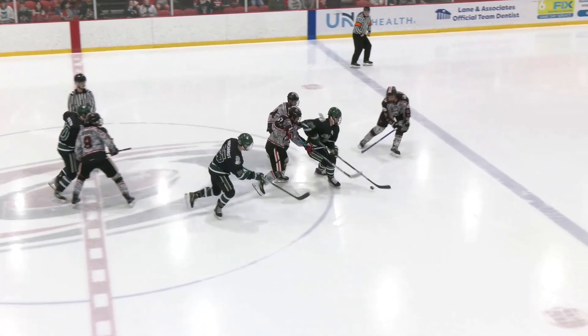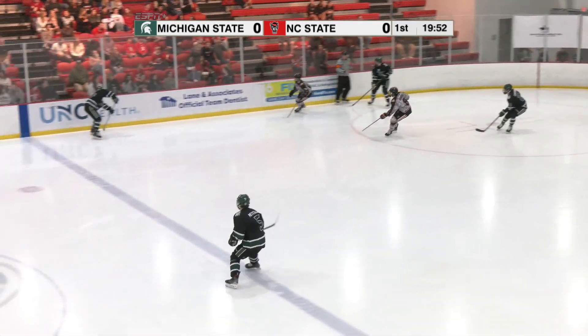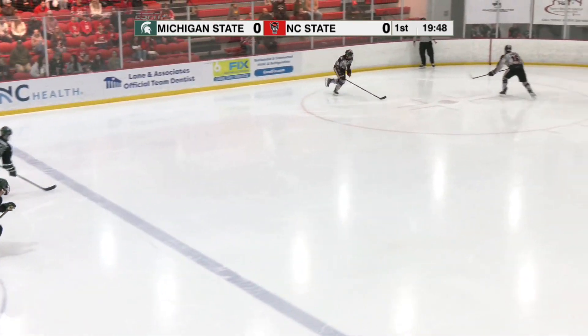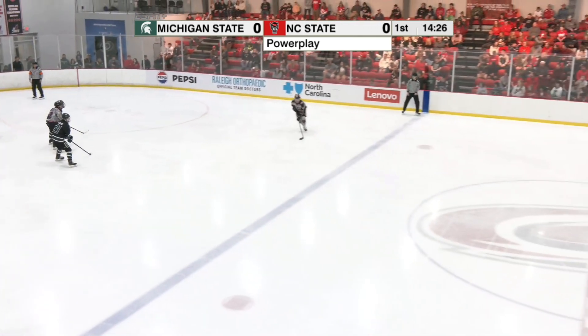Interesting to see how these jerseys work out. NC State got a lot of black in those uniforms against the black uniforms of Michigan State. Spartans moving left to right in the first period, Ice Pack right to left. A good chance for this NC State power play, who was red hot their last homestand against Penn State.